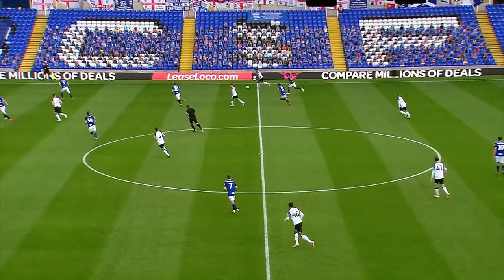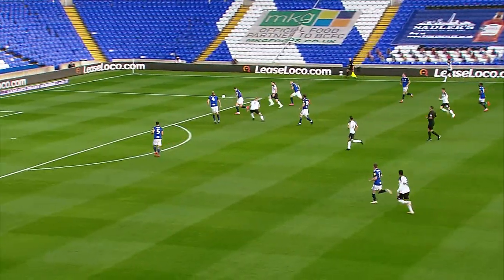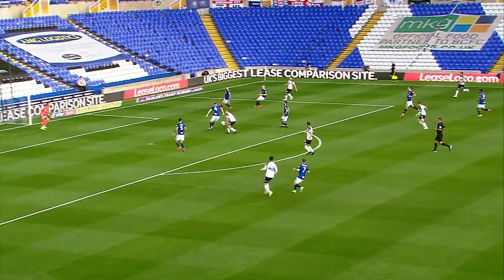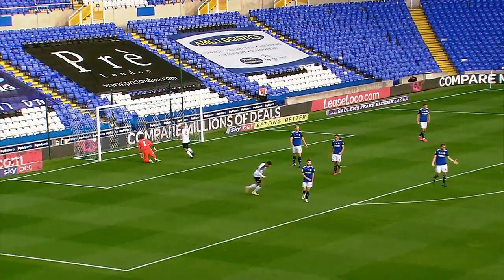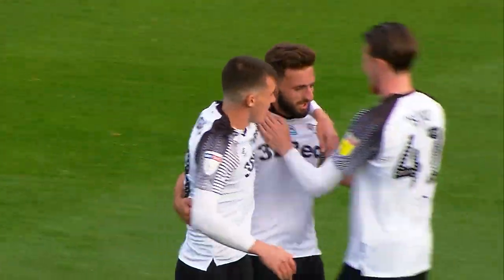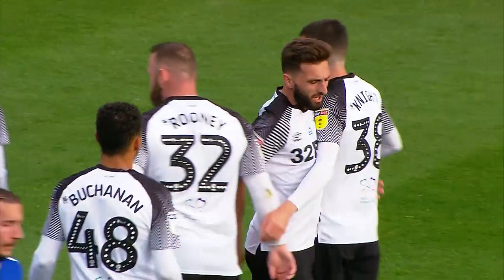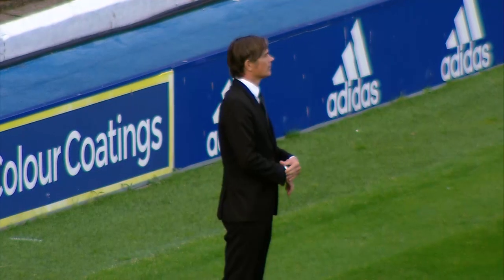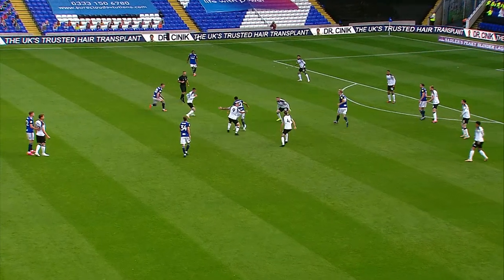Bryson on the edge of the box — Shinny, should I say — opens the scoring for Derby against the run of play, it has to be said. Their first shot and they get the first goal of the match, five and a half minutes in, out of nothing. Blues nil, Derby one.